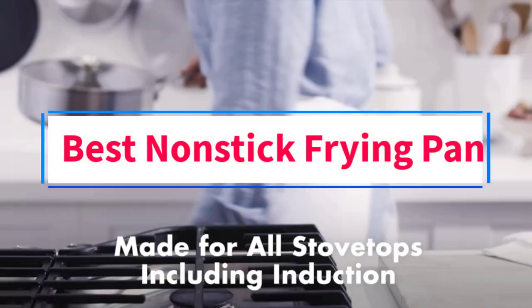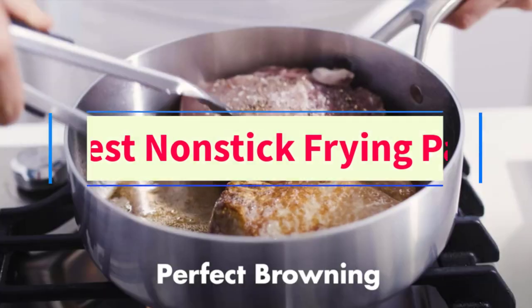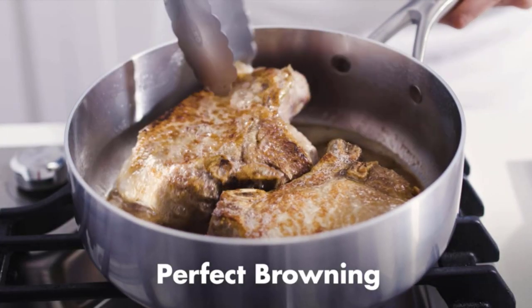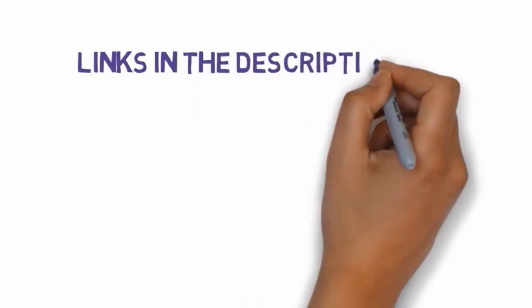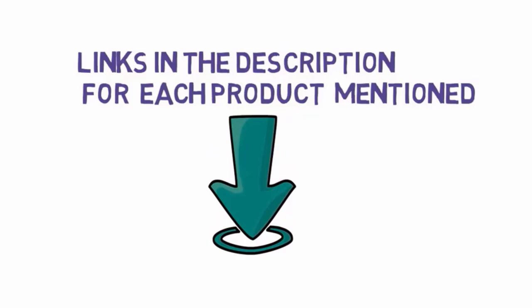Are you looking for the best nonstick frying pan? In this video, we will look at three of the best frying pans on the market. Before we get started, we have included links in the description, so make sure you check those out to see which one is in your budget range.